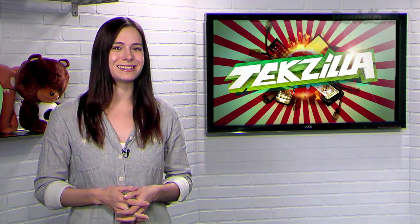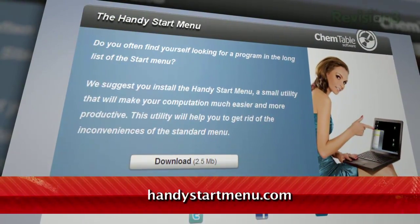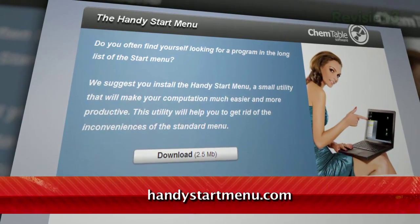But what if you want to customize that list? Maybe put them into categories so you can find them easier? Introducing the Handy Start Menu, available at HandyStartMenu.com.